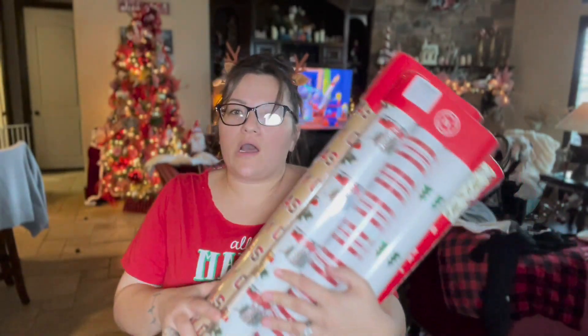I do this every year — I get gift wrap on sale after Christmas because it's expensive at full price and then you just use it and throw it away anyway. So I always get it on sale. Anyway, this is the end of our haul!